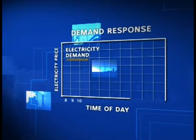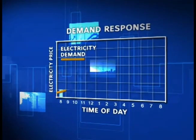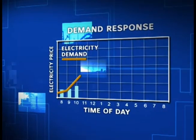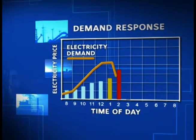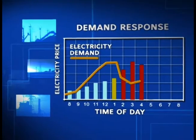Next generation demand response addresses the needs of the grid before emergencies arise. In these programs, energy users are paid to respond to rising supply costs or short-term power shortages.